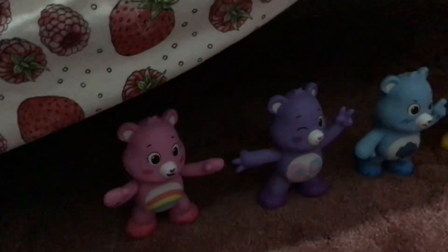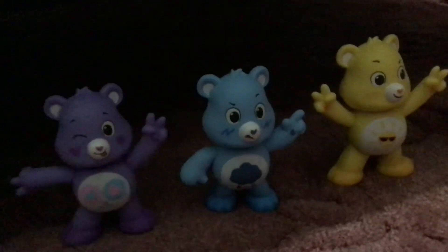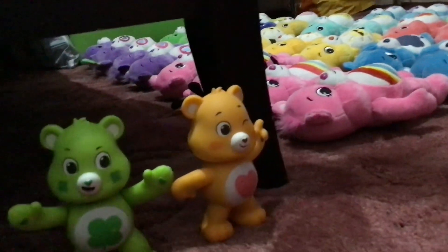And then we have the interactive figures: Cheer Bear, Share Bear, Grumpy Bear, Fun Shine Bear, Good Luck Bear, and Tender Heart Bear.